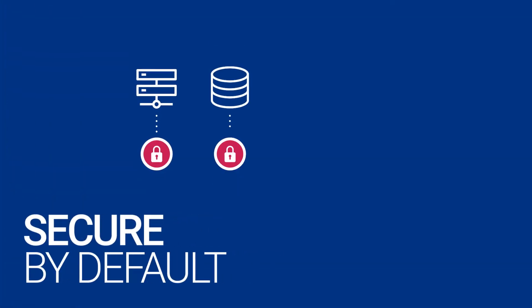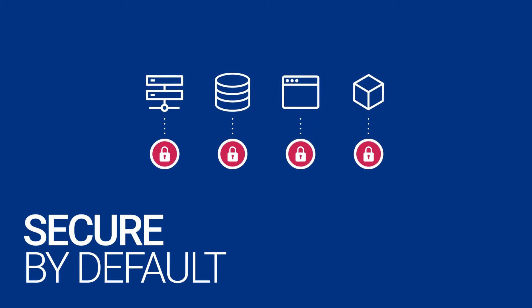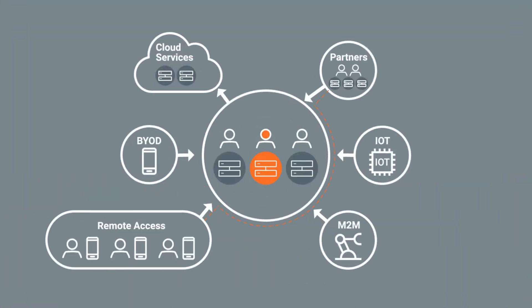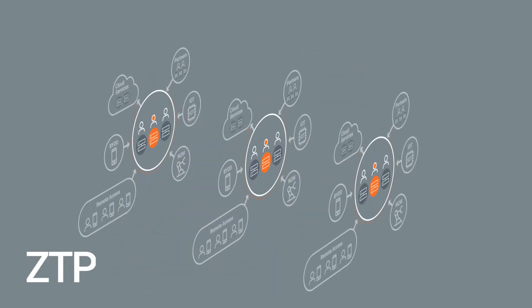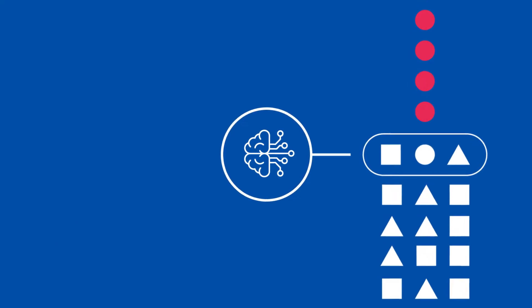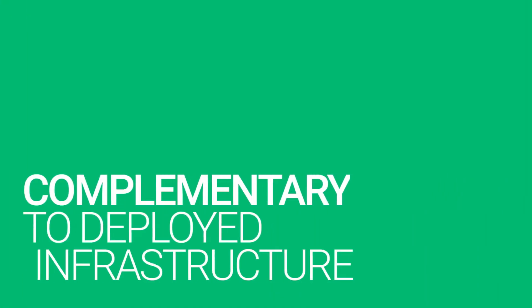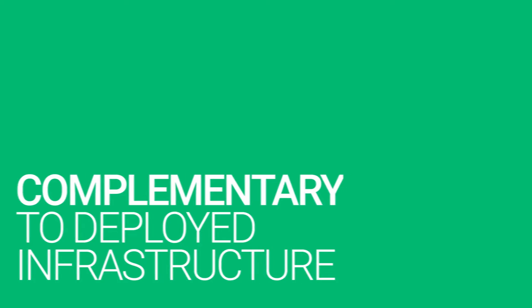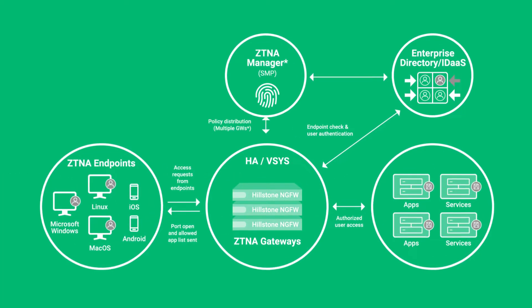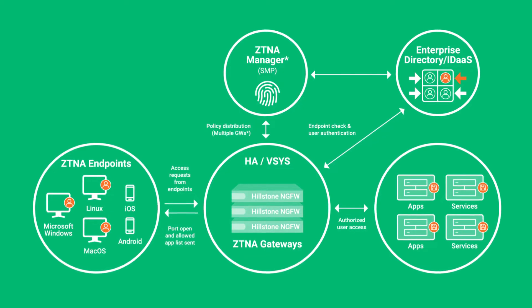Today, CISOs look for a solution with these qualities: secure by default, without explicit protection rules, critical assets start off secure. Ease of deployment and management, so that CISOs don't have to further burden their already hamstrung security teams. Integrated AI, to automatically detect anomalous behavior on enterprise networks. Complementary to an existing deployed security infrastructure, avoiding a rip and replace of existing solutions, or requiring complex orchestration to be put in place.